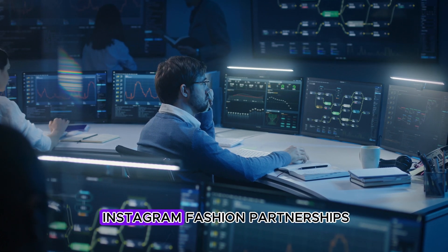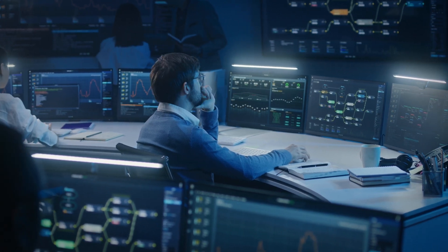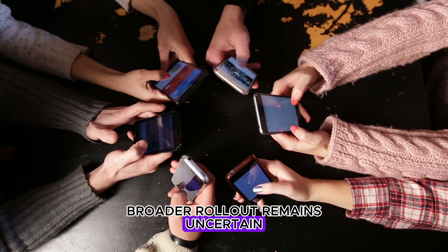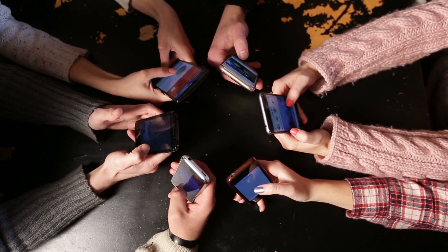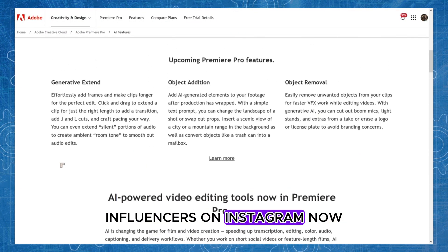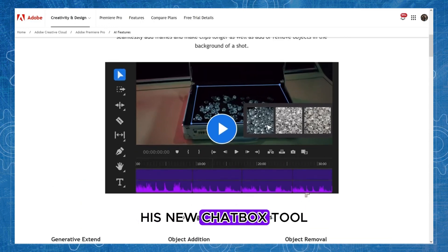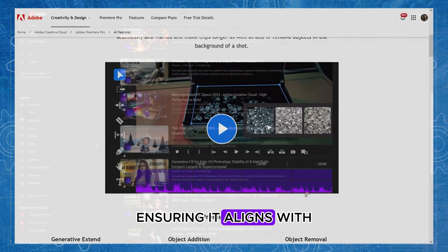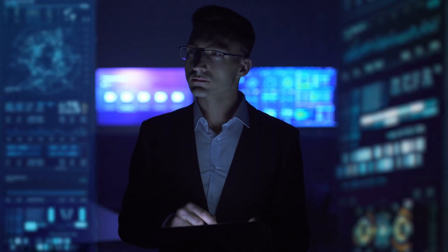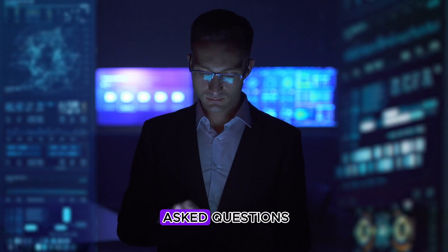Eva Chen, leading Instagram fashion partnerships, has been actively promoting this feature among content creators. The timeline for its broader rollout remains uncertain, underscoring the developmental nature of this AI app. Influencers on Instagram now have the option to customize the data used by Creator AI, Meta's new chatbot tool, ensuring it aligns with their unique voice. They can select from past posts or messages for training the AI, or even tailor specific responses to frequently asked questions.